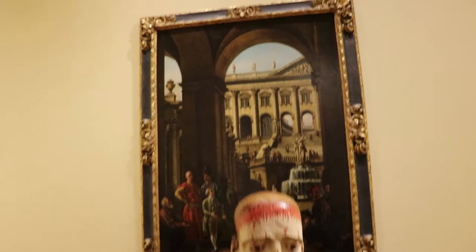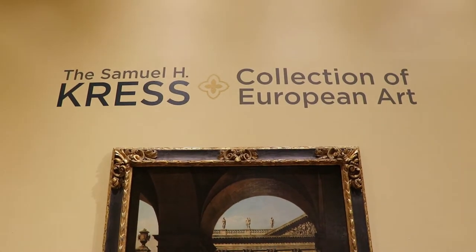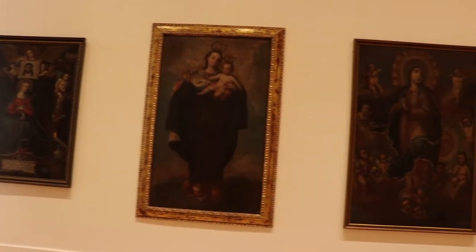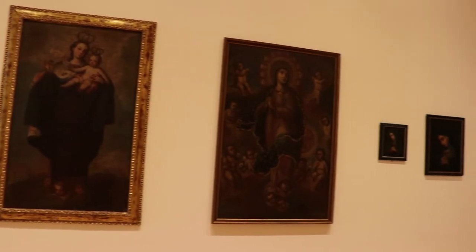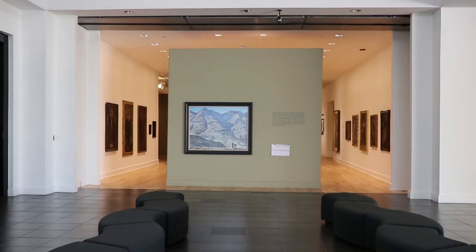We have the Samuel H. Crest collection, for example, that was also really reinstalled within the last year or year and a half, so that entire space is open to visitors. It is really an entirely new exhibition, reconceptualized, re-envisioned, and it's a very engaging space now for visitors who are coming in.